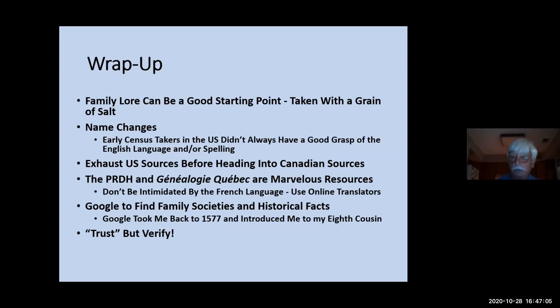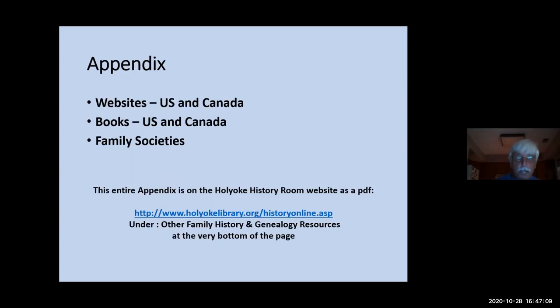And that's the last one — the appendix. There are probably 10 or 12 slides back here listing the websites, books, and family societies. Eileen also has it as an appendix on the library's history website.